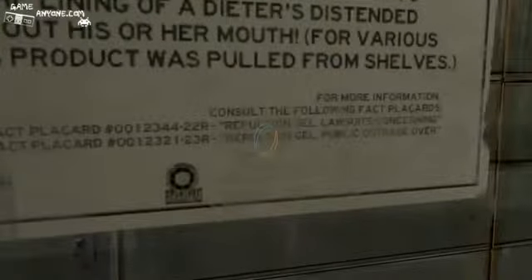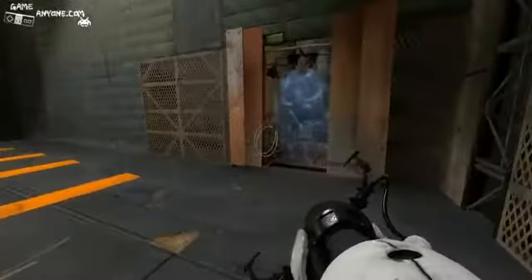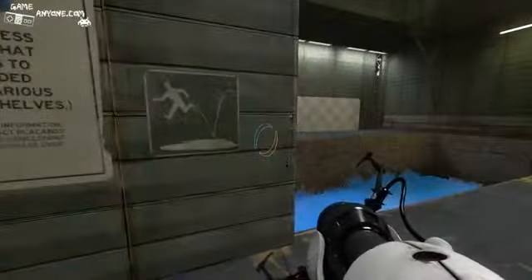It was just like puking up your lunch. Jeez. Aperture Science Fact Placard — Repulsion Gel. Let's see what we got down here. For more information, consult the following fact placards. Impulsion Gel lawsuit — concerning. Wow. And public outrage — haha, public outrage. I can only imagine.